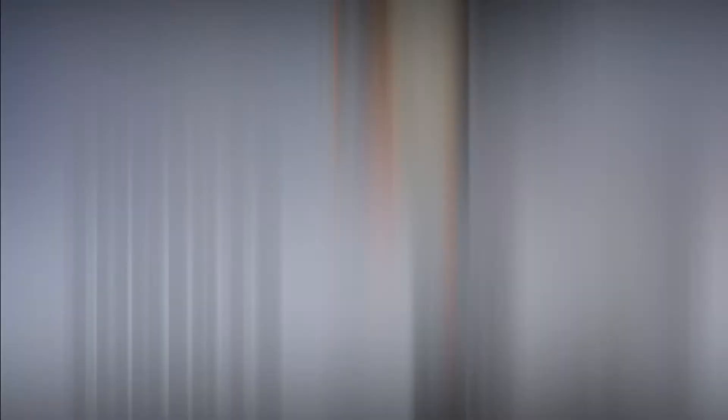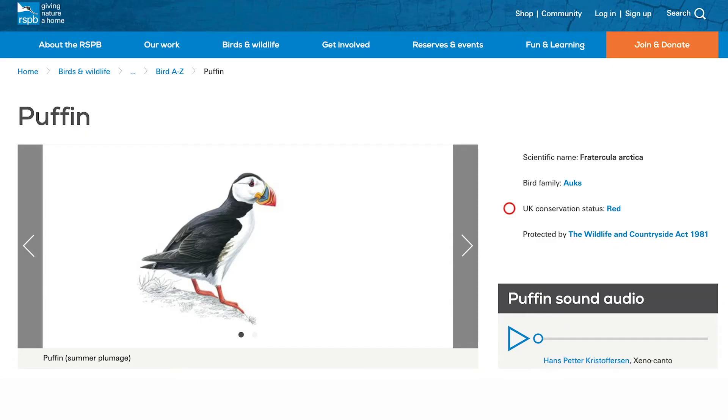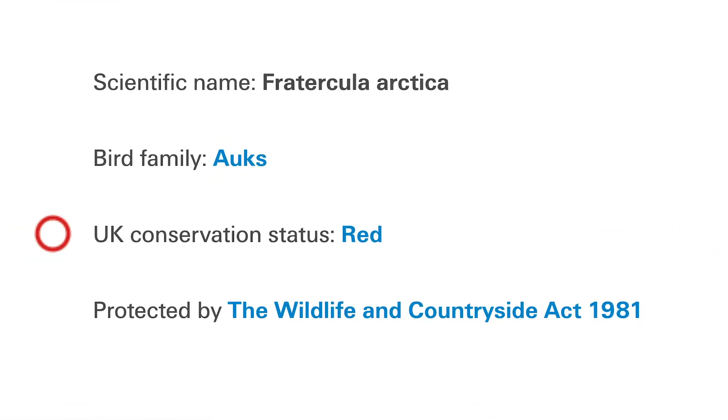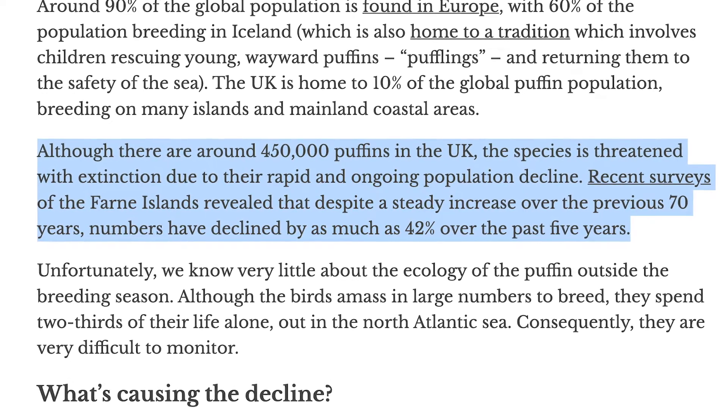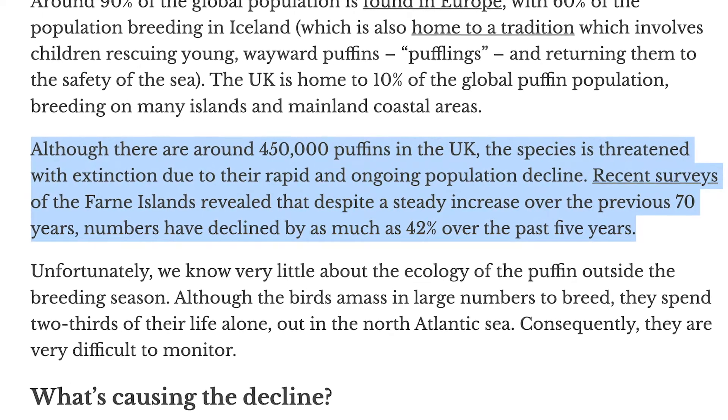The puffin is included on the red list of UK birds of conservation concern, after being listed as vulnerable on the IUCN red list. It's very vulnerable to adverse changes in the environment because the breeding population is concentrated to a small number of sites. There have also been large population declines across its European range.